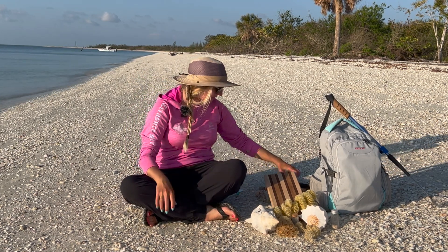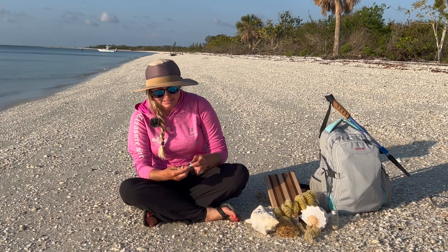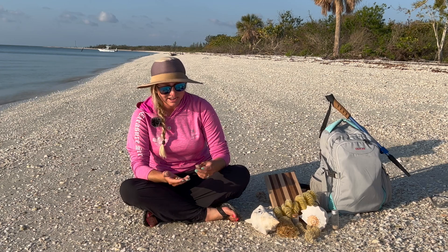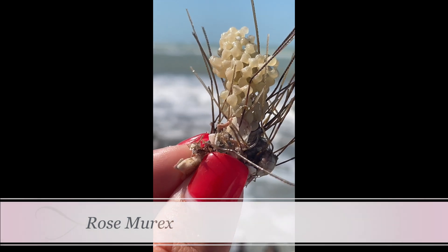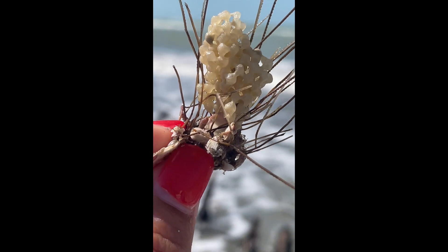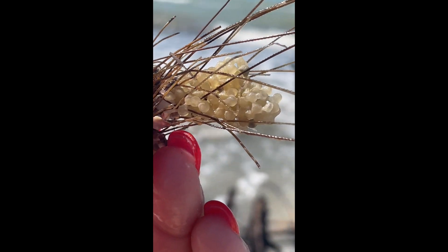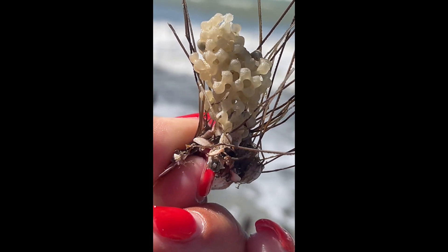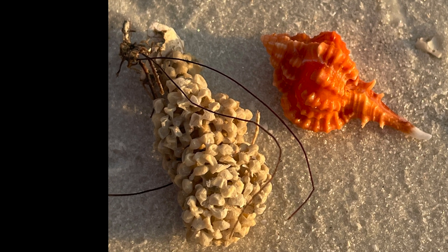The rose murex is a really collectible, harder-to-find smaller murex. Their egg casings are pretty tiny — more like styrofoam but much smaller capsules than apple murex — and they're all stuck together. I've seen them laid inside tiny little clams and also on seagrass attached to plant life, so they could be in a variety of places. They're very small and very lightweight.